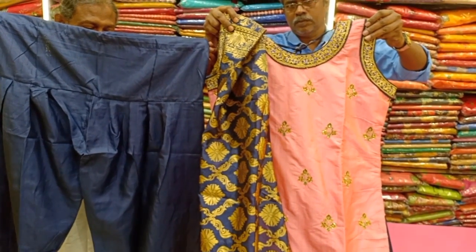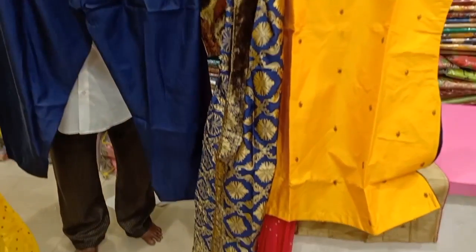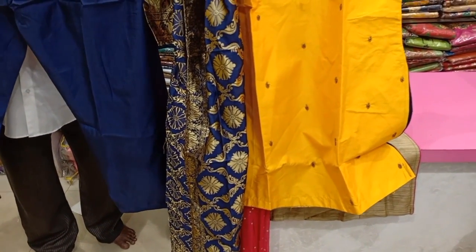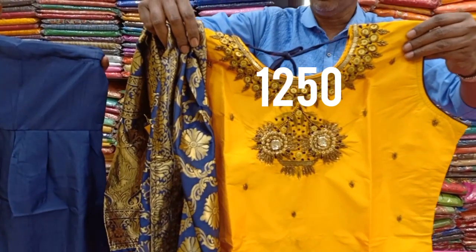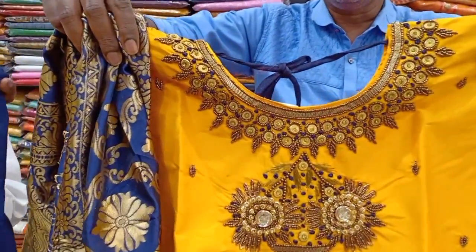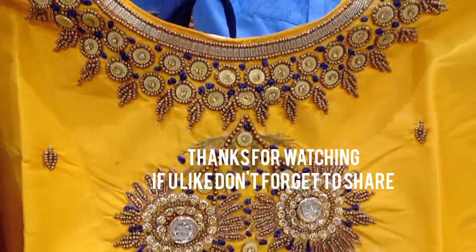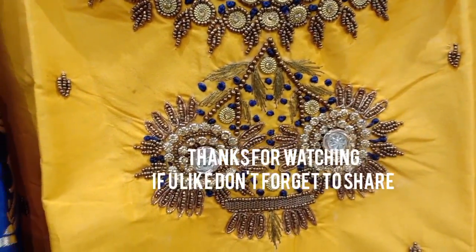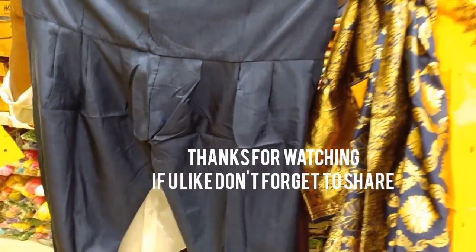Next, this is the yellow with navy blue combination, priced at 1,250 rupees, in 4 colors and 3 sizes. You can check the designs and check the prices. If you like this video, thank you so much for watching, friends. Take care and bye bye.